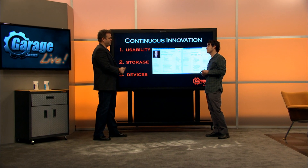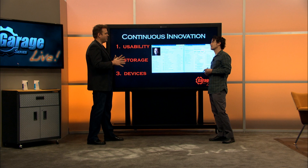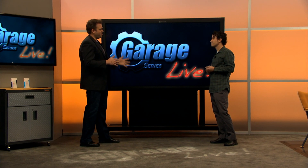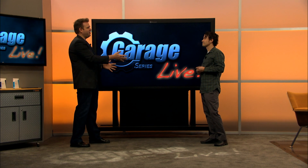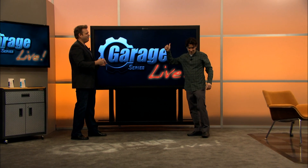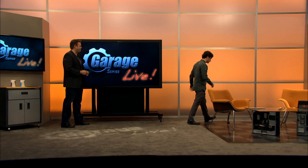I want to make sure we also give all of the IT Pro features some highlights, so get ready for some demos because I want to talk about the IT Pro features.